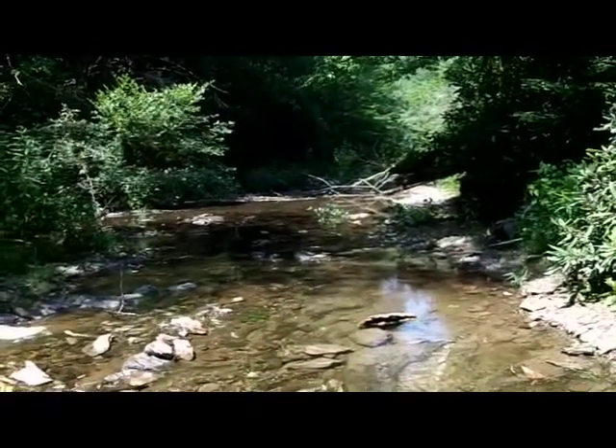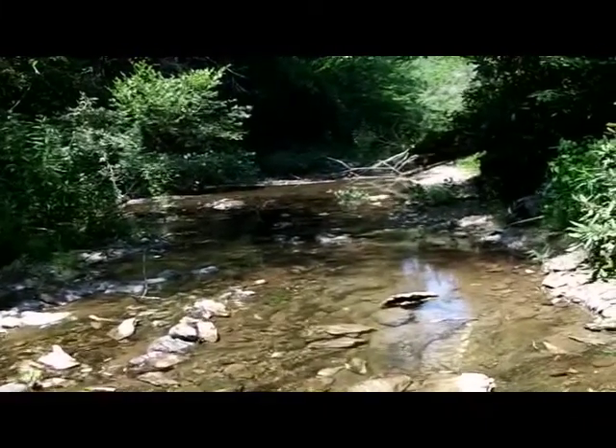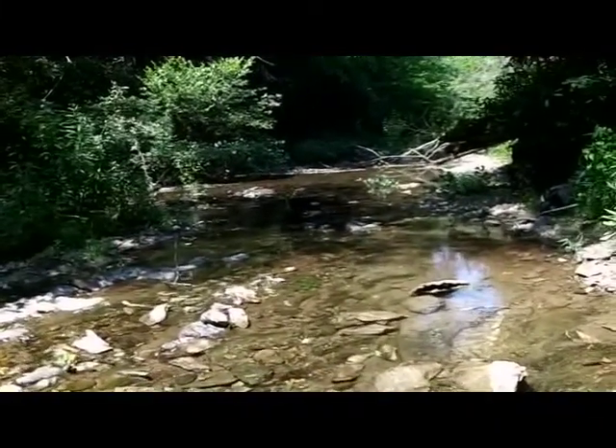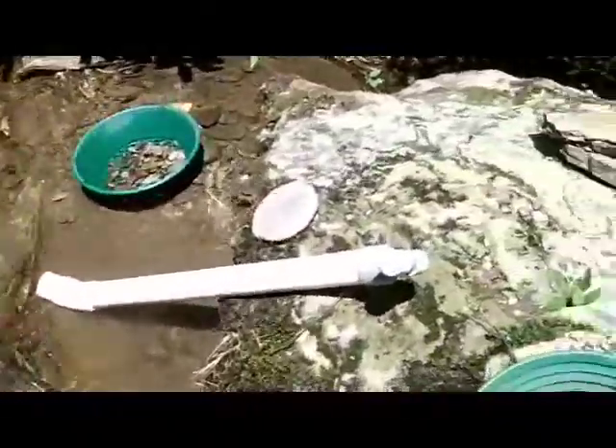The last little bit I've been upstream sampling. Just found a few small pieces here and there — really haven't found another good pay streak. So I'm back down here again in the original spot from yesterday. You can see I'm opening up some of these grooves and cracks a little bit more and finding a little more color. I finally got into some decent color.